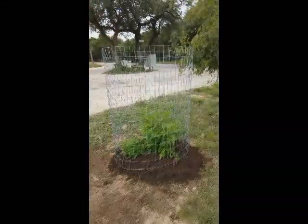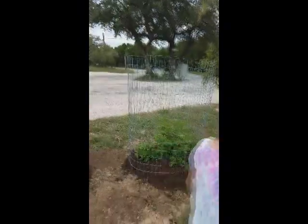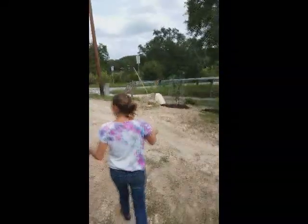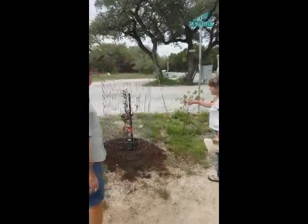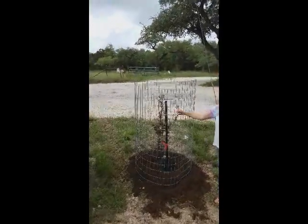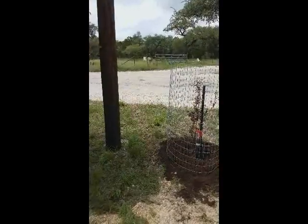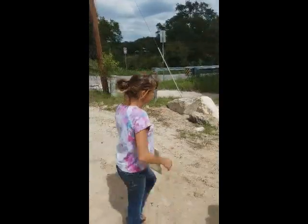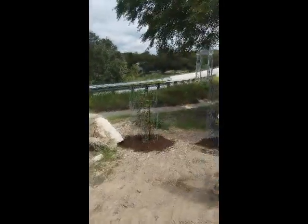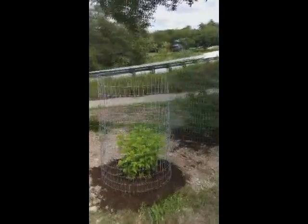And this is an esperanza. It'll be real pretty once they get established. Their maximum height is 15 feet, so you're not going to have any problem with it. And then we've got another esperanza here — another one to get big and bushy.